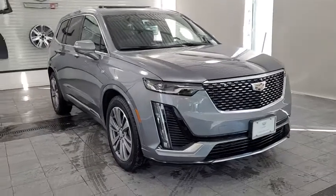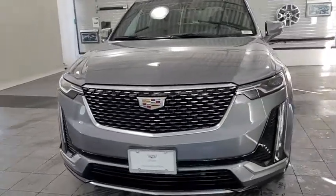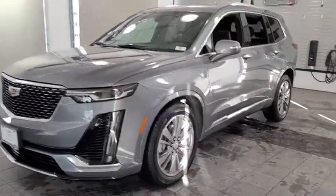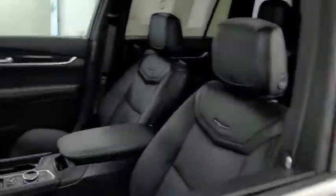We are pleased to show you the 2020 XT6. The Cadillac XT6 crossover maintains the luxury you expect from a Cadillac, with the additional functionality that third row seating provides. Here are some of this vehicle's great options.